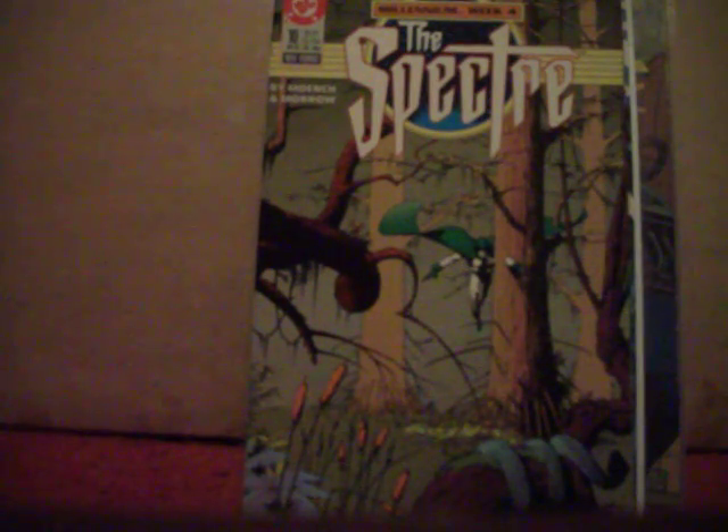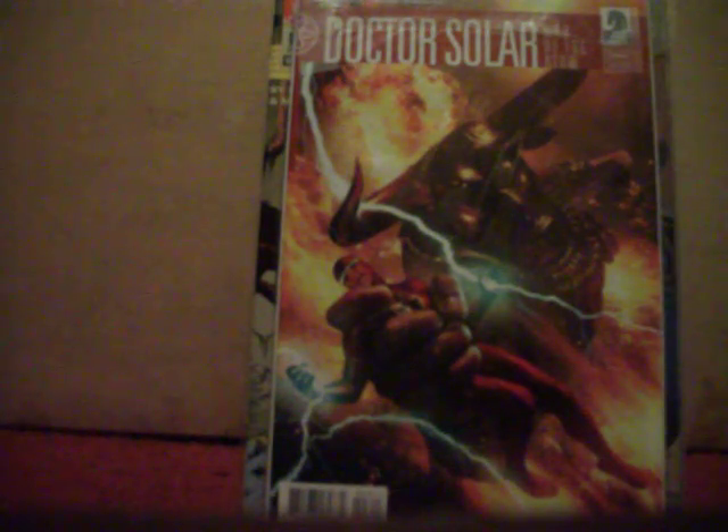I've always liked this next character — Dr. Solar. I liked him from when Gold Key Comics had him back in the 60s, 70s, and 80s. So I picked up the Dark Horse series — this is number two and number three.